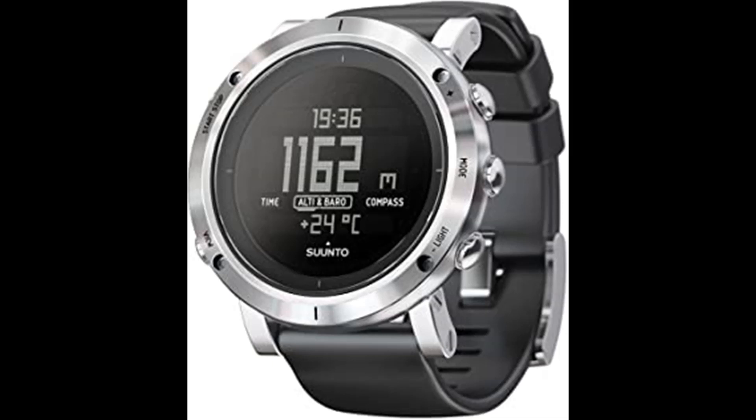This watch has dual time zones, a date display and alarm, plus predicted times for sunrise and sunset to help maximize your daylight hours and a depth meter accurate up to 30 feet. This premium brushed steel model of the Suunto Core has a rigid stainless steel watch case and sapphire crystal glass for added durability.